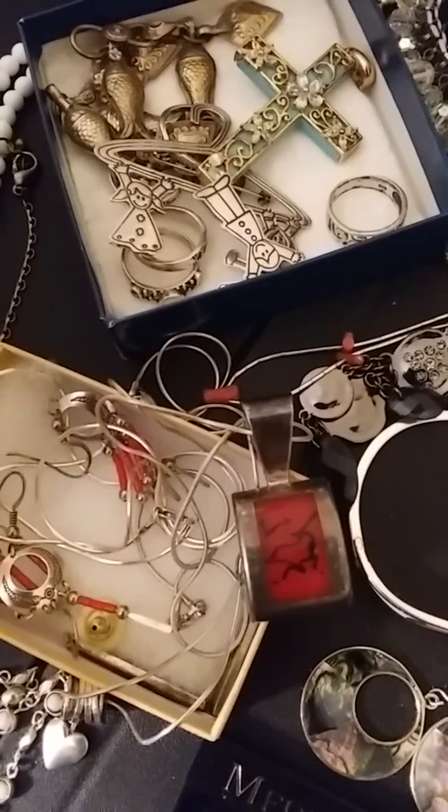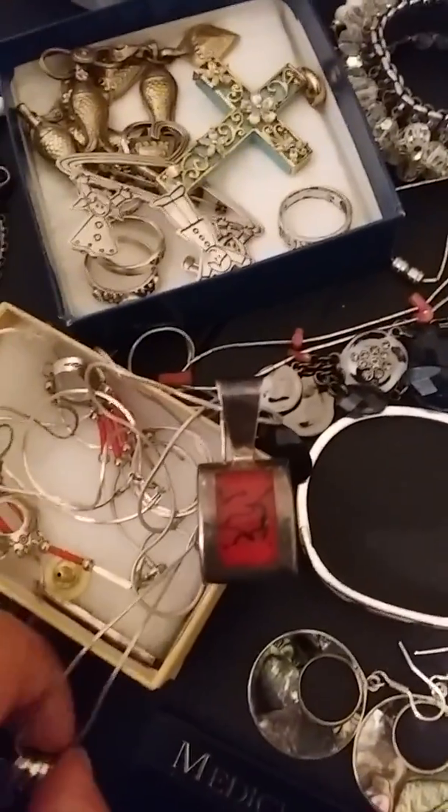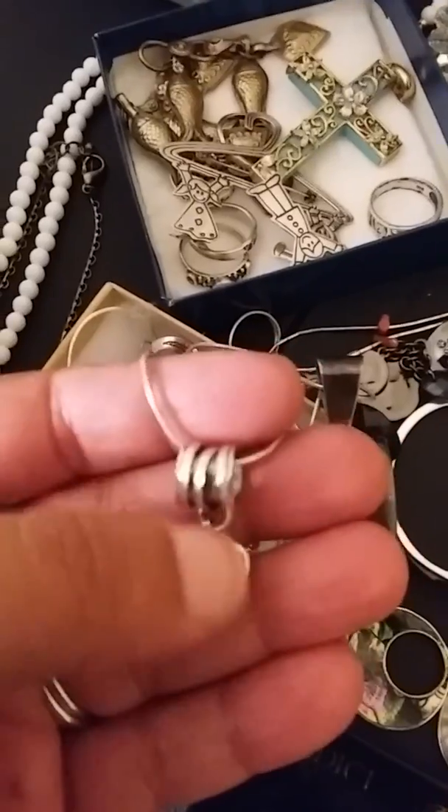Sterling pendant — that isn't turquoise, I think it's just resin or something. And a heart spinner sterling pendant.